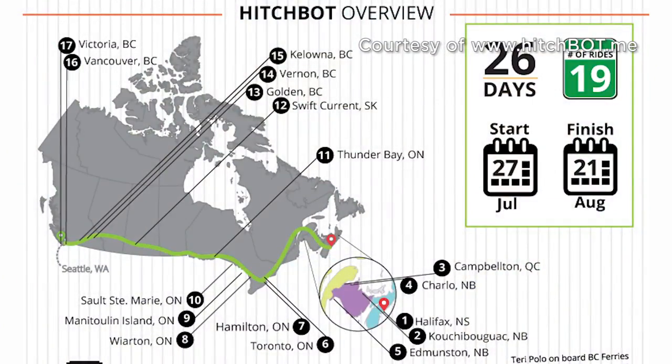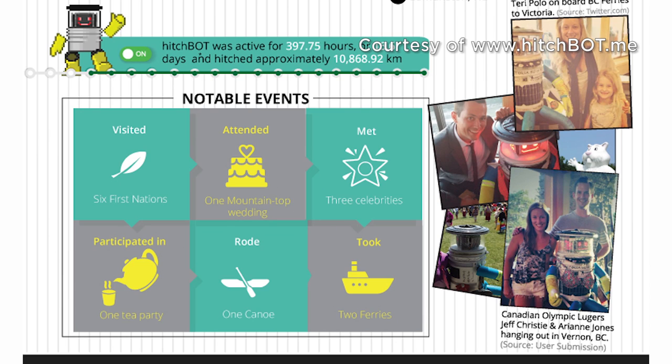So where did they drop it off and how far did it get? Hitchbot was originally dropped off in Halifax, Nova Scotia in July 2014, and it made it all the way across Canada to Victoria, British Columbia. People would just pick it up and take it as far as they wanted, then put it back at the side of the road. It's been on canoe trips, ferry rides, it's been to weddings, it's hung out with rock stars, Olympians — a whole bunch of things.